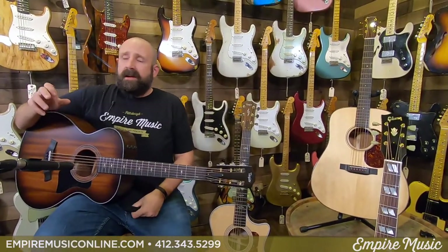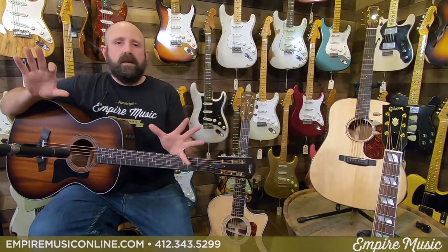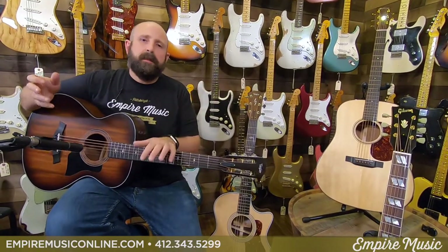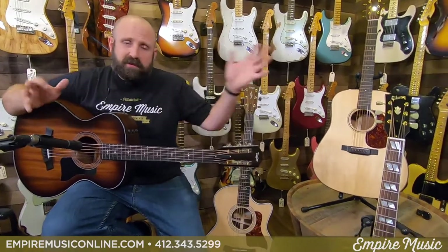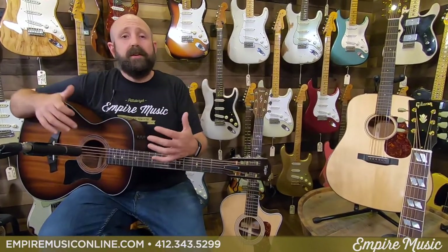First things first, if you're a beginner guitar player — and we see this all the time — people come in with the guitar they bought online or at a chain store, and they come in with this massive hulking dreadnought, this big square guitar. There's nothing wrong with dreadnought guitars. Dreadnoughts are probably the most sold in terms of size. If you just Google 'guitar,' you get a picture of a guitar shaped like that. They're easy for manufacturers to build at the low end and they can churn out many of them. The problem is they're enormous.